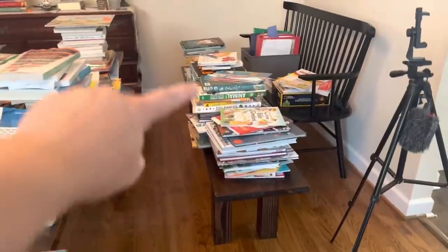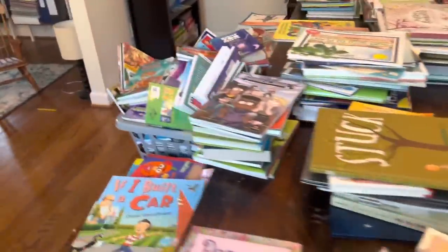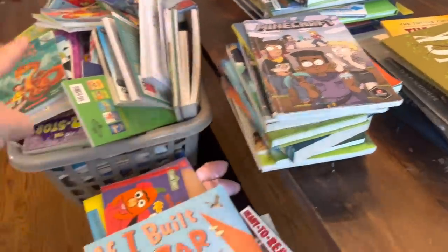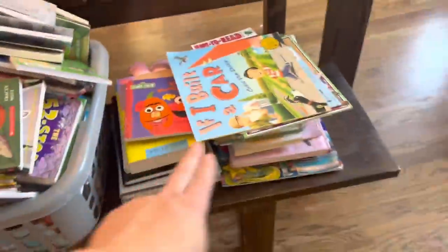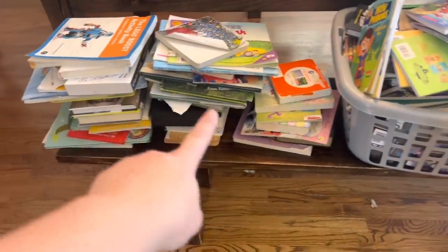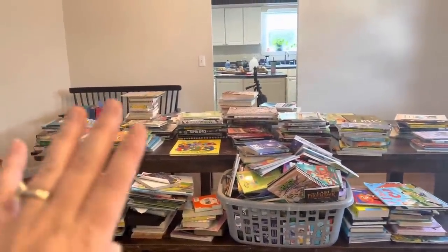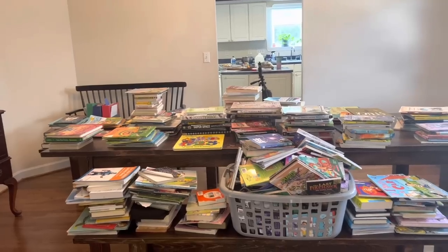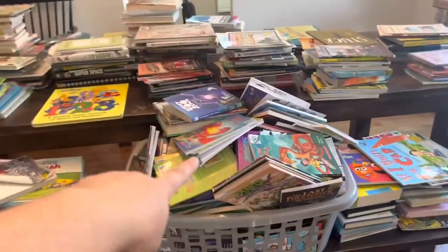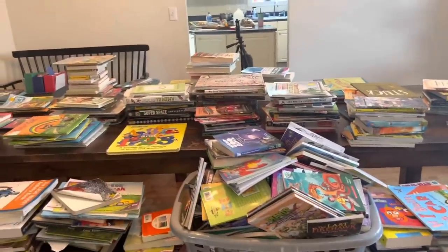Everything on this bench is keep. Everything on the table is keep. This is chapter books that I still need to do. Then I have these three stacks as donate — that's my initial donate that came out from sorting. Now as I actually go to put things back onto shelves, I think I'm going to end up decluttering more. Then I'm going to double back and do chapter books because I just don't have the space to situate that yet.